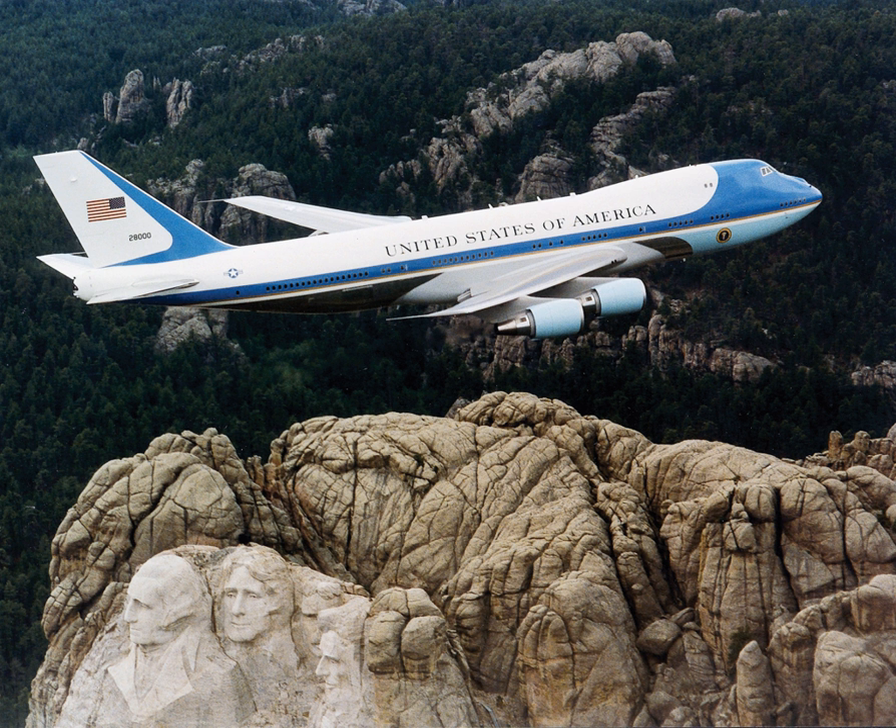Air Force One is the official air traffic control call sign for a United States Air Force aircraft carrying the President of the United States. In common parlance, the term is used to denote U.S. Air Force aircraft modified and used to transport the President.